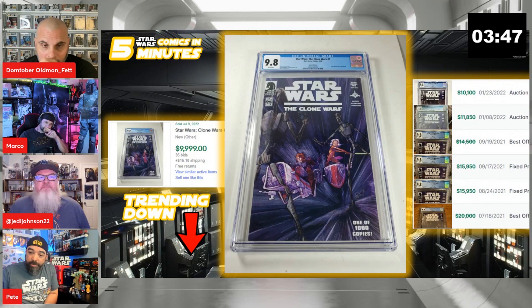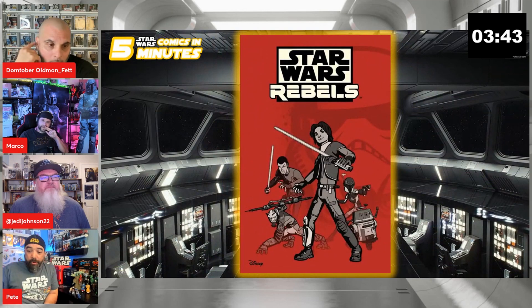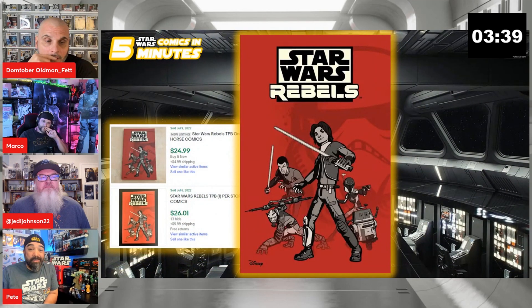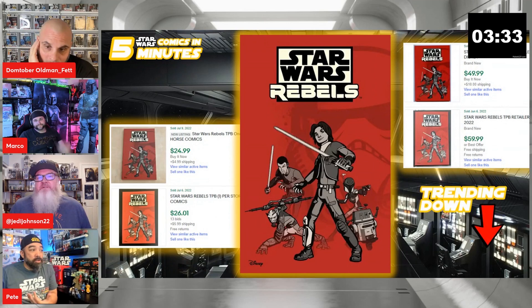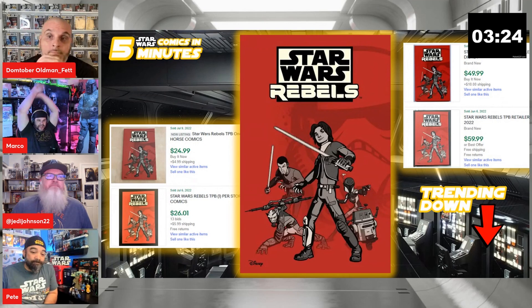Do you guys remember the Rebels trade paperback? The one-per-store? This week it's down to selling about $25. This is also trending down — a month ago, around June 6th, this was $50 to $60. So a month ago $50-60, now it's down to $25.